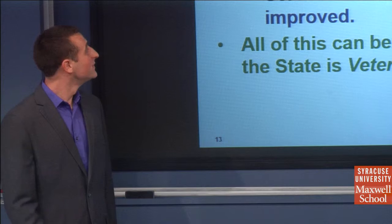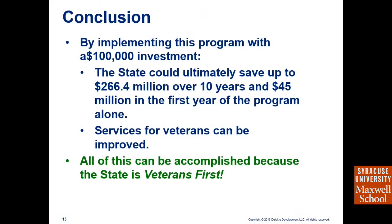With this program, the small cost of $100,000 gives this state the opportunity to save $266 million over 10 years, with $45 million in savings in the first year alone. Most importantly, services for veterans can be improved. All this can be done because this state is veterans-first. We'd like to take any questions you may have.